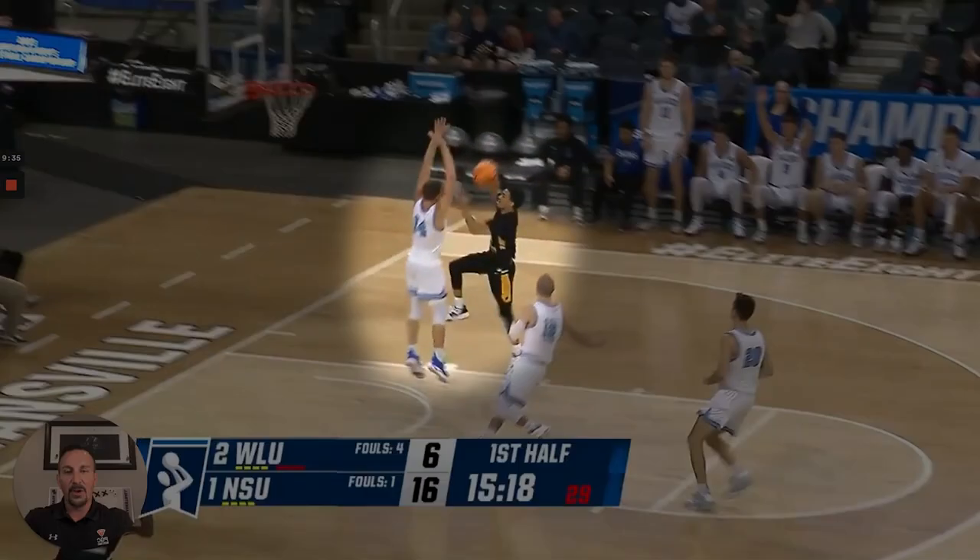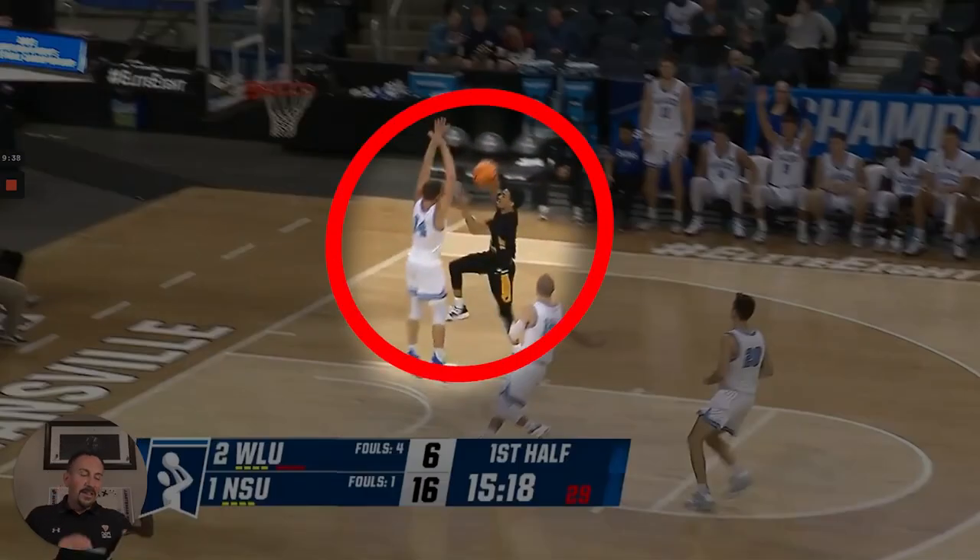I want to point out number 14 here — Nova Southeastern does this really well. The way he challenges: he walls up, goes vertical, and he doesn't foul. As I watched and broke down their film, I noticed they do not bail out guys trying to get the big-time block. They make you finish tough shots without fouling — hands up, wall up, go vertical. That's another teaching point.